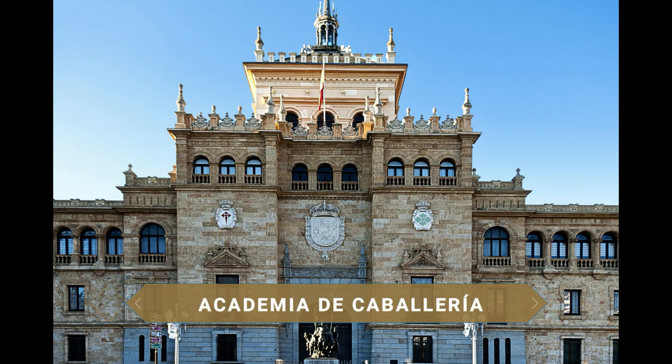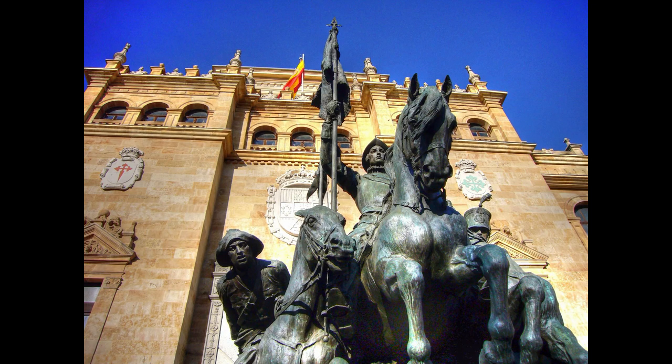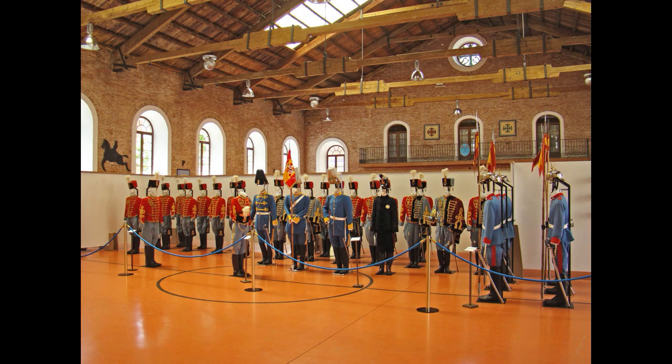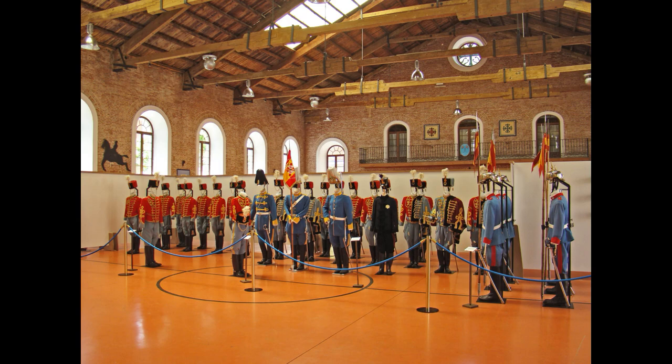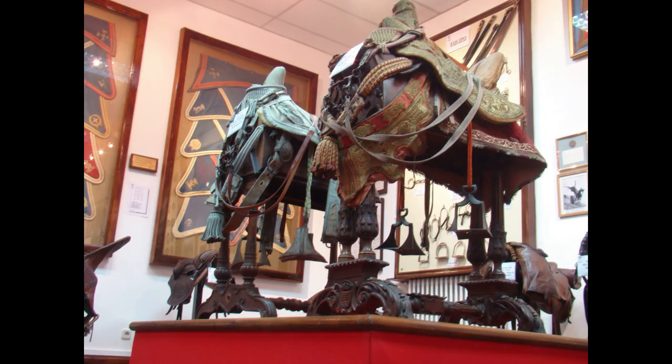Originalmente destinado a ser prisión modelo, el rechazo de la comisión que visitó el edificio motivó que pasara a albergar la Academia en 1852. Arrasado por un incendio en 1915, no será hasta 1928 que se levante el vistoso edificio neoplateresco que podemos contemplar hoy. En su interior se puede visitar el Museo de la Academia con un recorrido por el Salón de Actos, el museo dedicado a la caballería con pinturas, esculturas, armas, trofeos o sillas de montar, la biblioteca y el guadarnés.